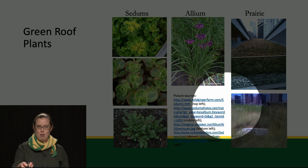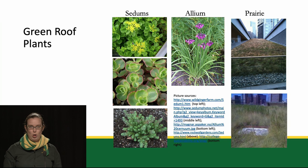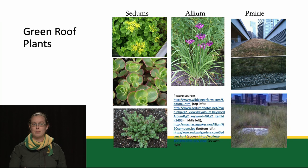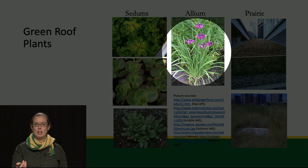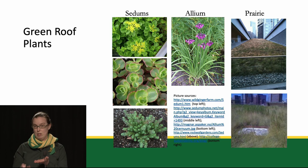A huge variety of plants can be grown on green roofs. Many are sedum green roofs — small succulent plants that are ground covers. They do very well with very little water and very little nutrients, and don't usually require very much growing medium. Alliums are another low-maintenance plant. More frequently now, different prairie ecosystems are being constructed on green roofs, which may require a little bit more growing media but still don't require very much maintenance in terms of fertilizers or water.